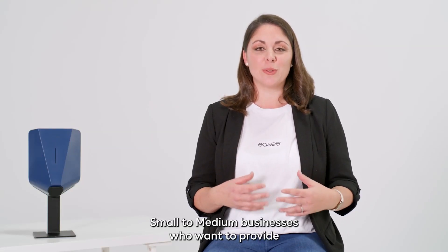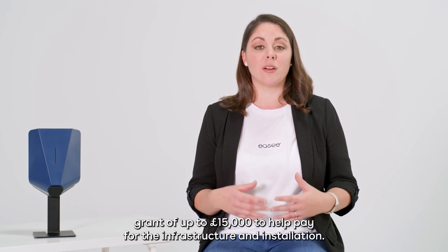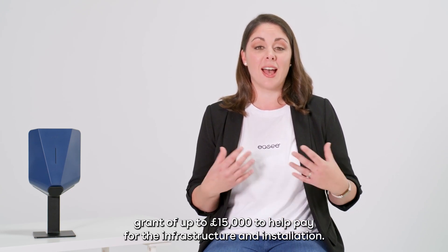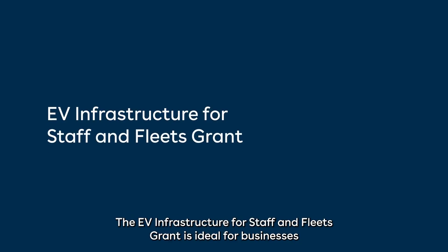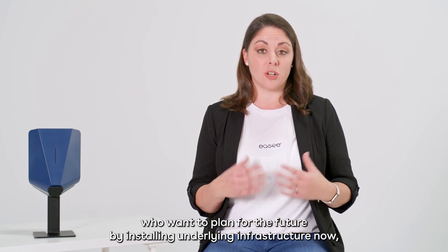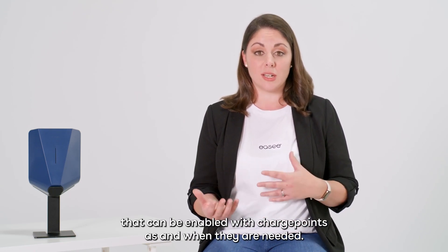Small to medium businesses who want to provide charge points for their staff or fleet can apply for a government grant of up to £15,000 to help pay for the infrastructure and installation. The EV Infrastructure for Staff and Fleets grant is ideal for businesses who want to plan for the future by installing underlying infrastructure now that can be enabled with charge points as and when they are needed.